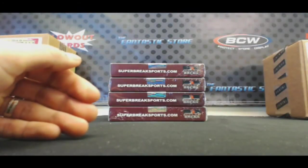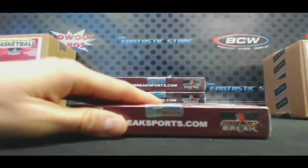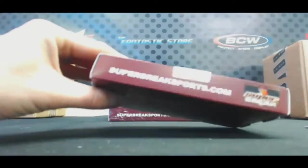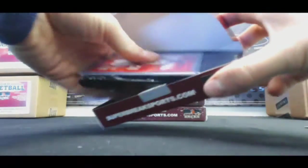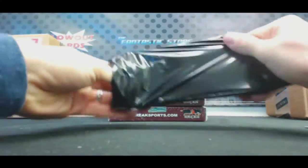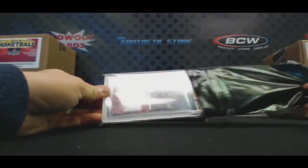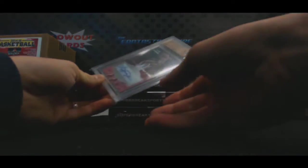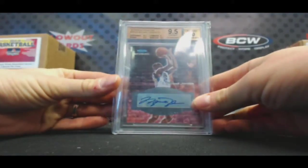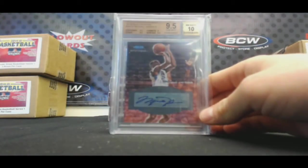I don't have box two... sick. 9, 5, 10, 12, 13 — Fleer Retro Mystique Michael Jordan autograph!